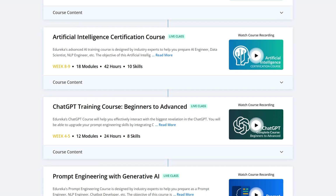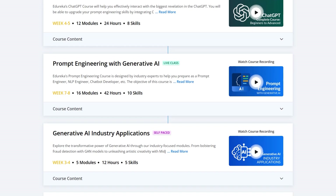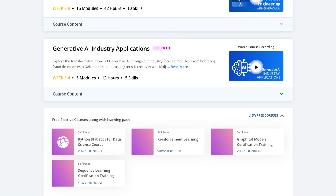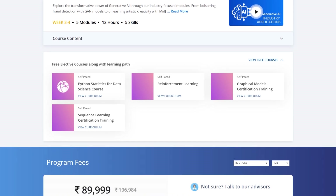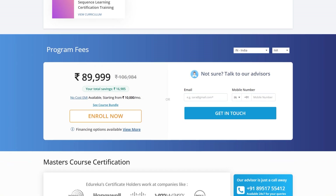Edureka's Generative AI course covers Python programming, data science, artificial intelligence, natural language processing, generative AI, prompt engineering, ChatGPT, and so much more. So enroll today and dive into the fascinating world of Generative AI to elevate your career to the next level.